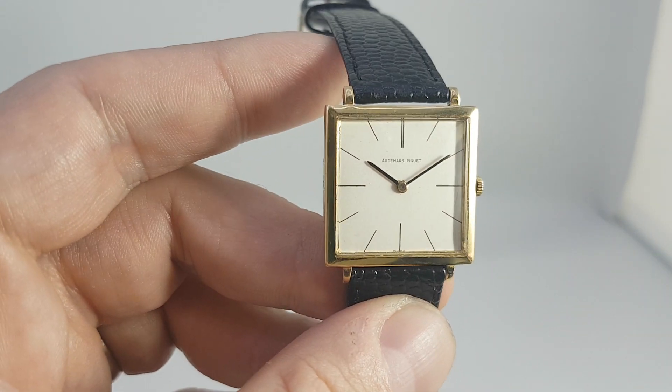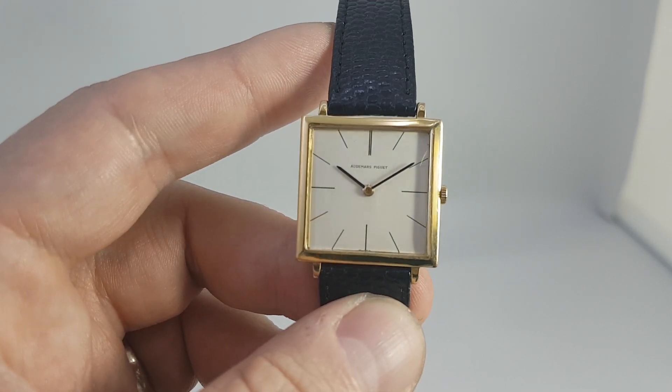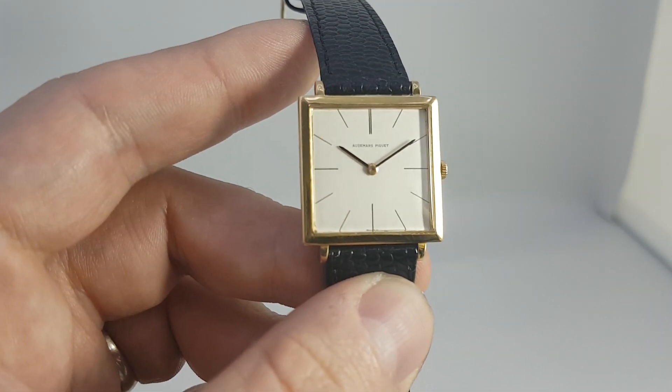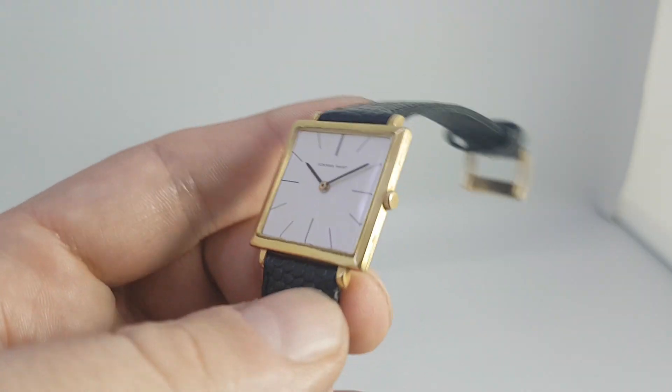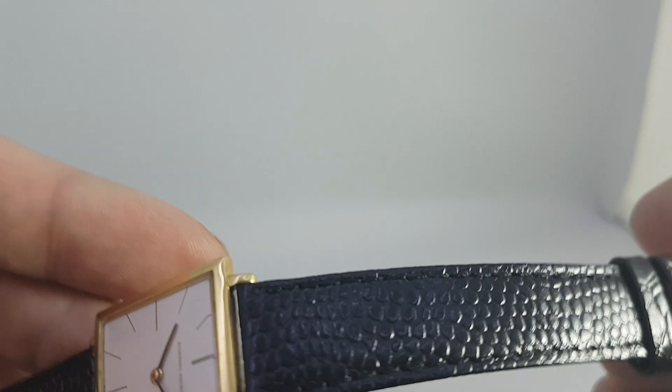You've got this very clean white dial. It's quite a small case — only an inch across — but square cases do wear larger. It's got the buckle, which is hallmarked as well for 18 karat gold.